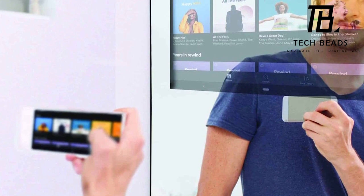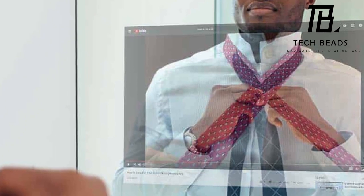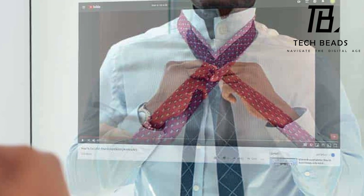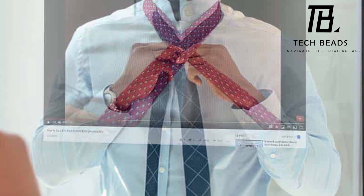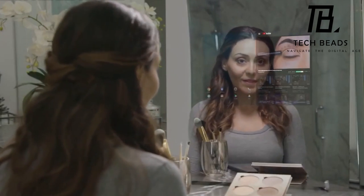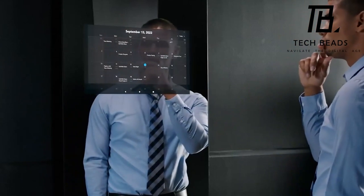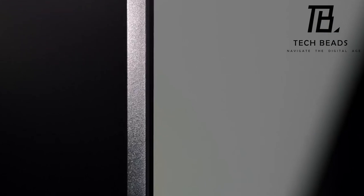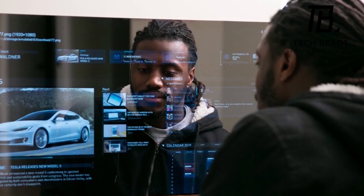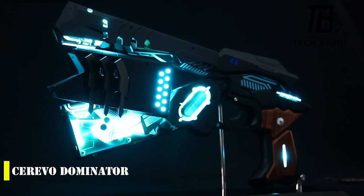Users can also listen to music, and the fashion guides and beauty tutorials that come with the mirror are a great addition for anyone looking to up their fashion game. The mirror's compatibility with smartphones and connectivity to Wi-Fi and Bluetooth are also commendable. However, the price tag of $800 might be a bit steep for some people. Nonetheless, it's an excellent investment for anyone looking to add smart features to their home.